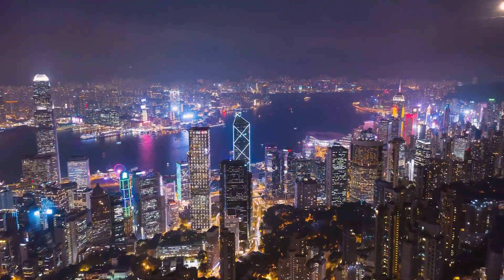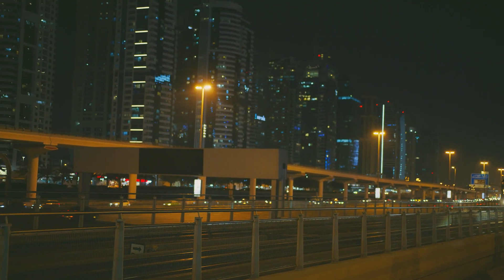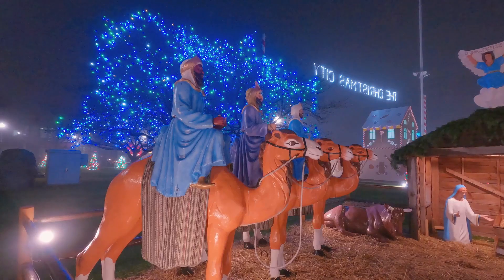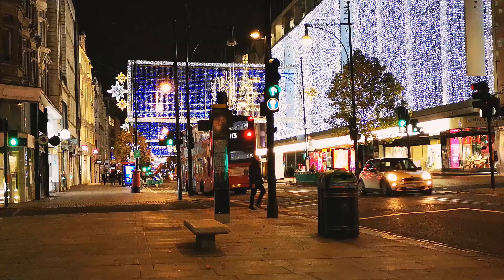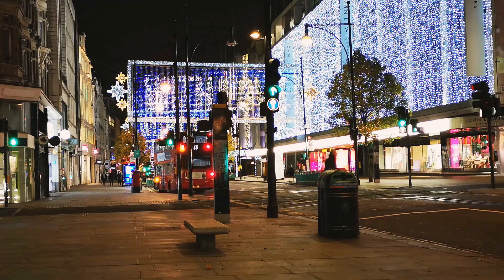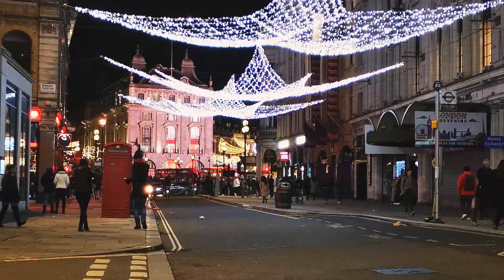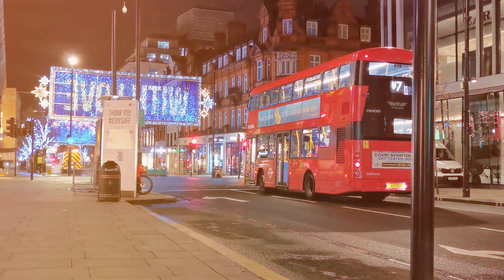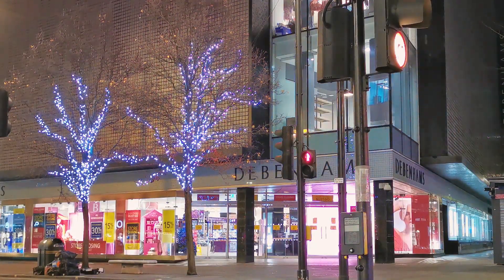From wireless connectivity to intelligent fixtures, these innovations redefine outdoor lighting experiences. As technology progresses, outdoor smart lighting continues to integrate cutting-edge features, creating well-lit, secure, and energy-efficient outdoor environments for homeowners.